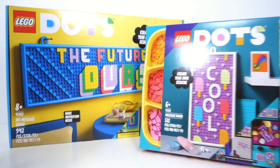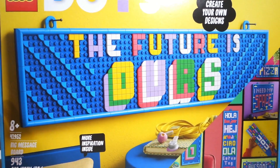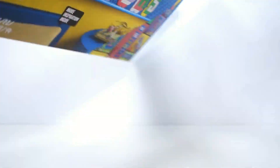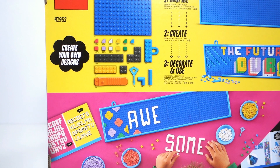Next up we've got the two message board packs. I've got the smaller one and of course the bigger one there. These caught my attention when they were first announced, and I figured I'd get them and try them out — maybe I'll create some sort of message and put that in the background of a future video.